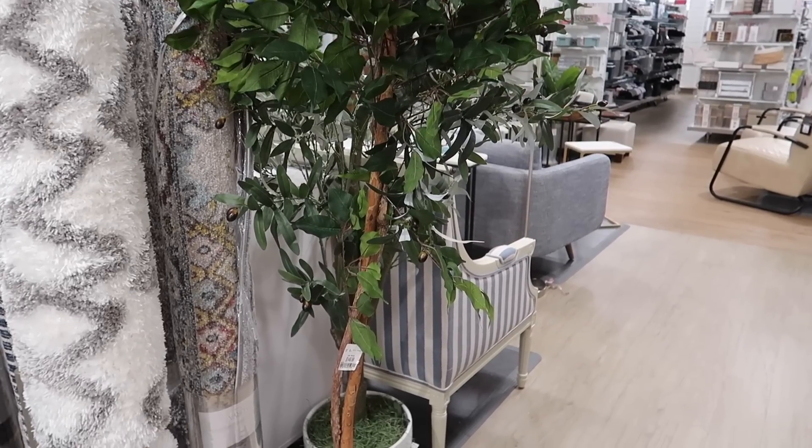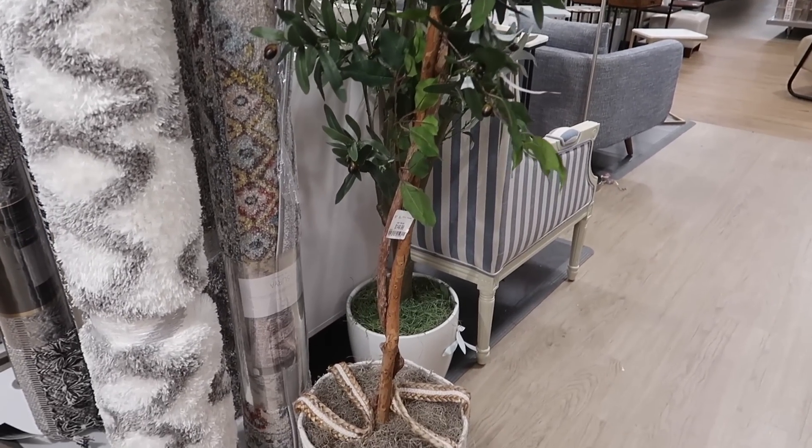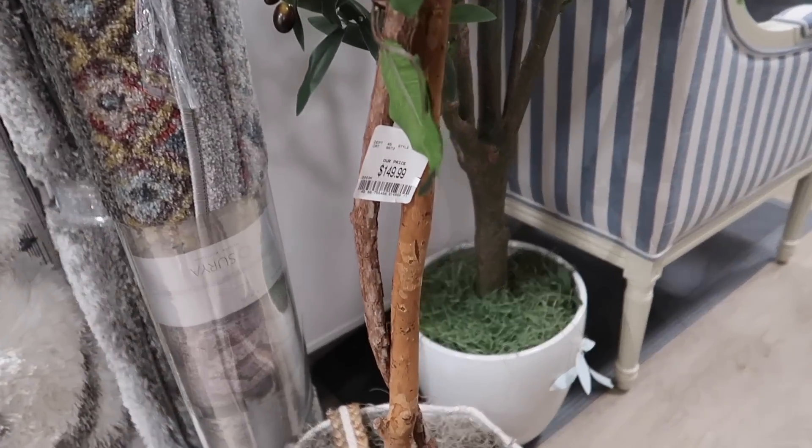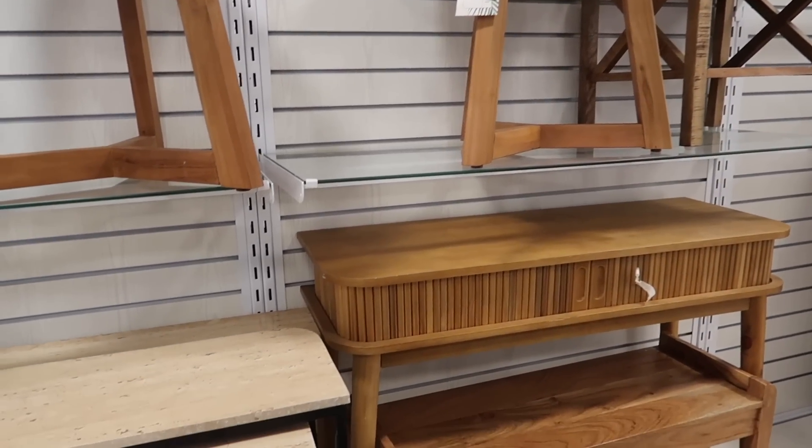But if you're not into olive trees, they have this other option right here, and this one comes in a basket which is so charming. This is also $150.